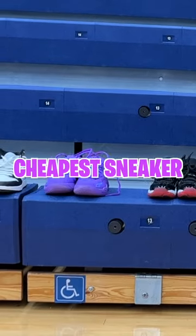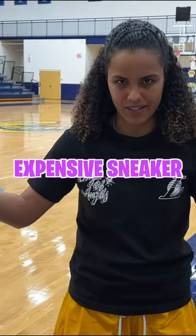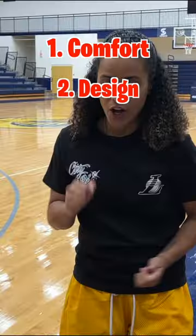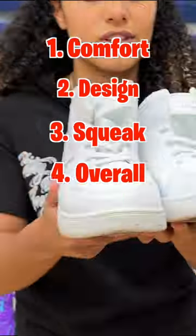We are testing the cheapest sneaker to the most expensive sneaker. There are four categories we're going to be ranking each shoe in: comfortability, design of the shoe, the squeak test, and the overall of the shoe for that price point.